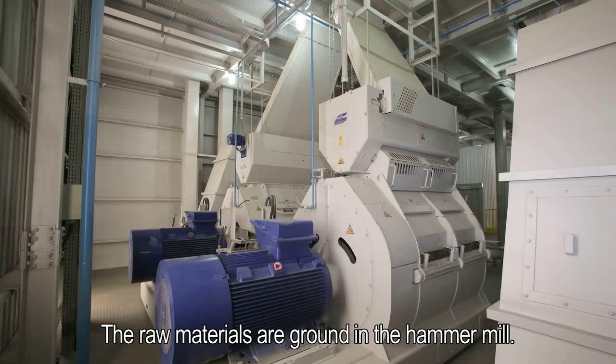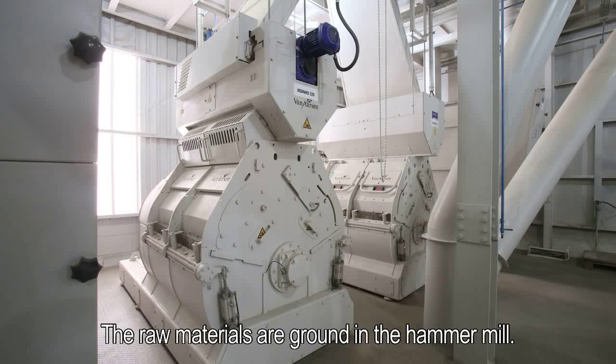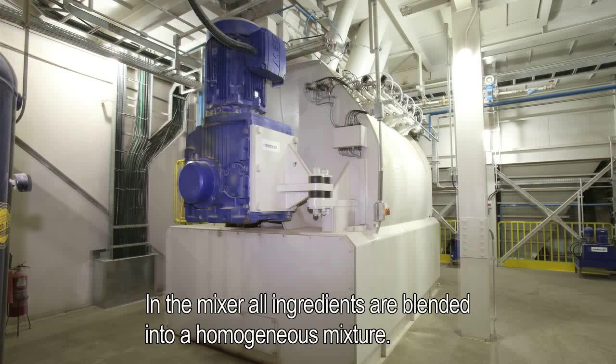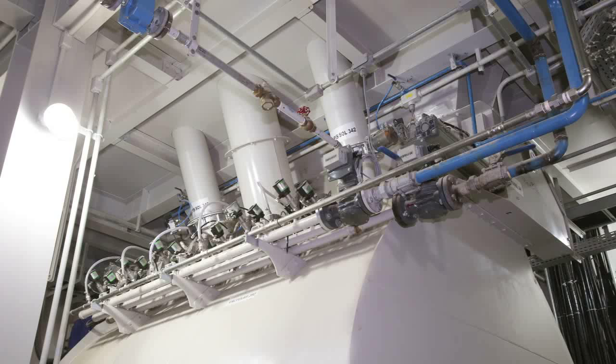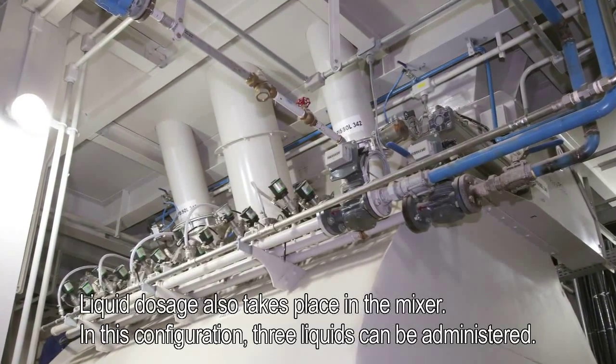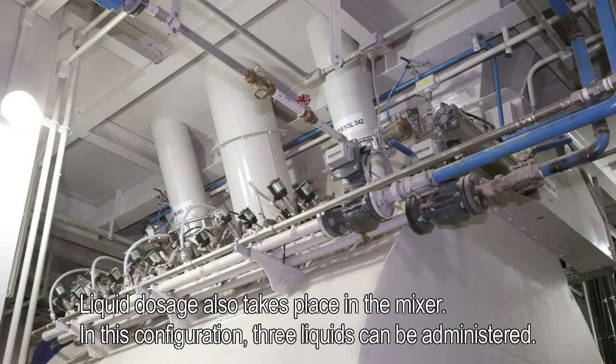The raw materials are ground in the hammer mill. The air used for the grinding process is filtered. In the mixer, all ingredients are blended into a homogenous mixture. Liquid dosage also takes place in the mixer. In this configuration, three liquids can be administered.